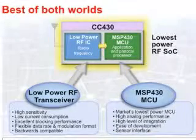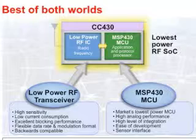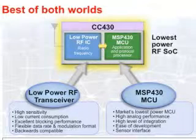The CC430 platform incorporates TI's new MSP430 F5XX MCU and an RF transceiver from TI's low-power RF platform into a single device. As the CC430 platform evolves, it will leverage the latest TI MCU and RF technology developments. With the F5XX MCU, designers can tap into peak execution performance of up to 25 MHz while consuming as low as 160 µA per MHz active power.